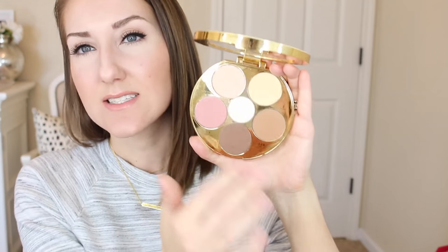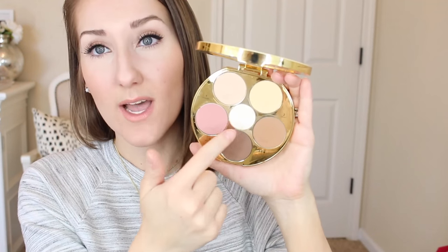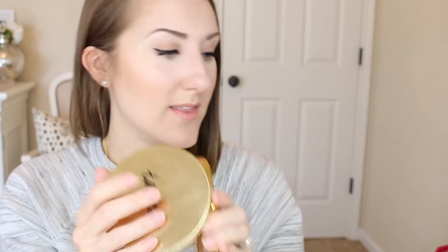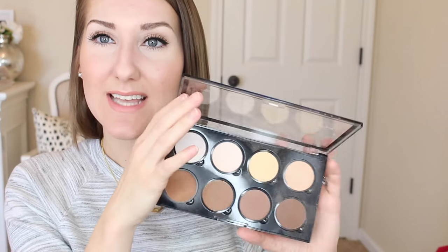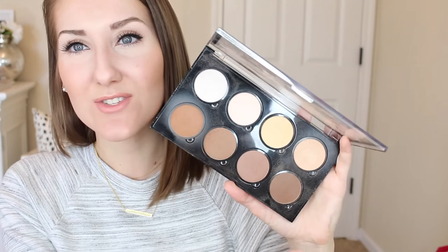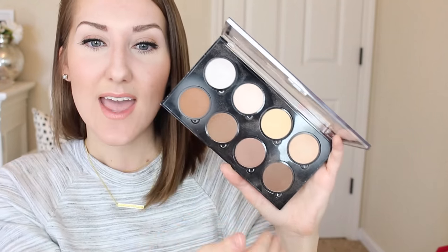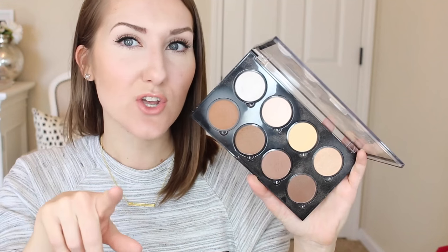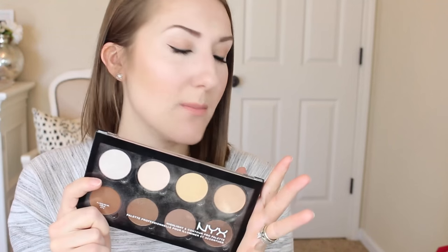And then the Tarte Tartist contour — this is a product I have really fallen in love with. It's got the perfect tone — a warm tone, a cooler tone, a darker shade, and then some lighter highlight colors including a white, which is important to me since I'm fair. So many kits just don't work for fair skin. It also comes with a brush.